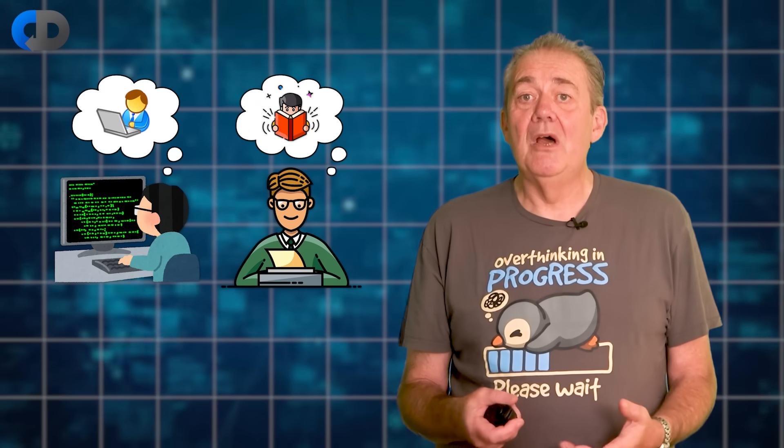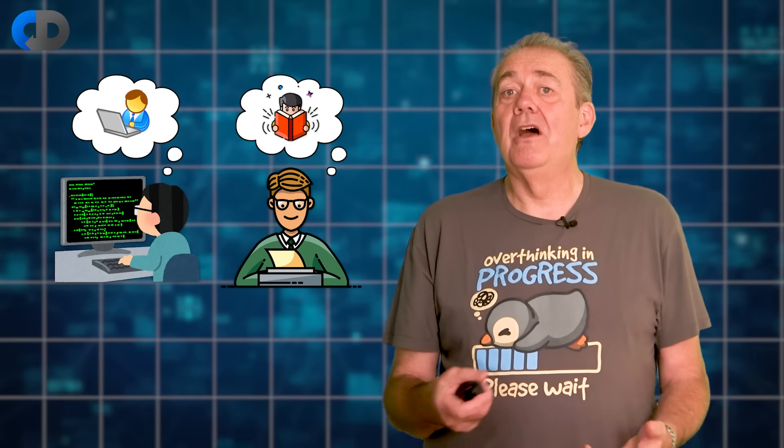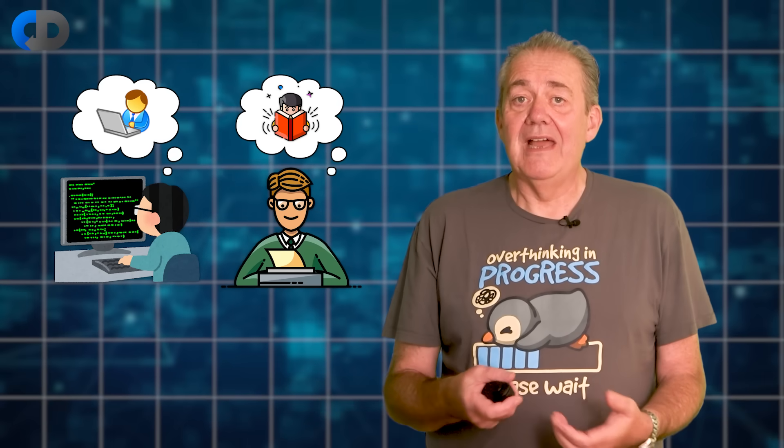I think that software development is much closer to writing than it is to production lines. You don't get great writing if the author doesn't understand what they're writing about, even if the task was given to them by somebody else. Writers need to have some facility with their tools — the language — sure, but they also need to have a good idea of their audience. Software is the same. The tools matter but they aren't the most important thing. Understanding the problem and knowing how and why it matters are at least as important — and I'd argue more important — than how to wield the tools.